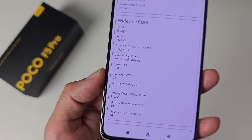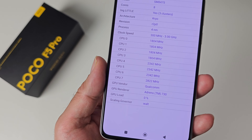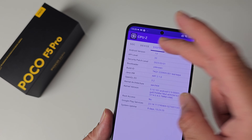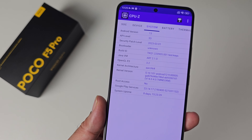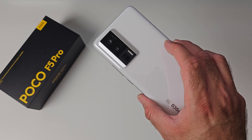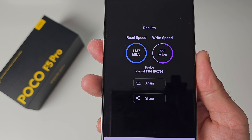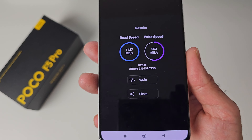DRM info shows Google Widevine Level 1. In CPU-Z you can check clock speeds — it's running the Adreno 730 GPU. Under Device you can see RAM and storage info, and under System it confirms Android 13, security patch level, root access, and kernel version. This unit has 256 gigs of UFS 3.1 internal storage. Storage speed results: read speeds of 1427 MB/s and write speeds of 553 MB/s.